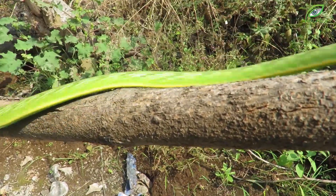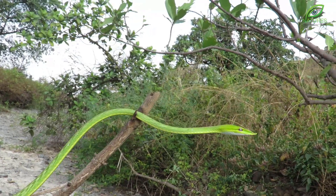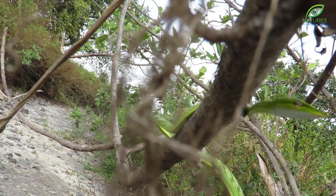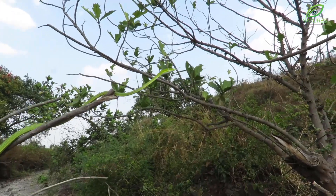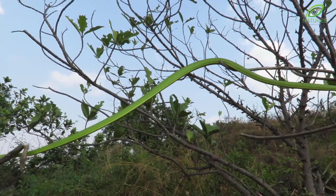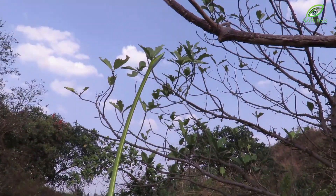Vine snakes are highly specialized for life in the trees, but moving along branches comes with its own set of challenges. They have a very special way of dealing with it — they are able to extend more than half of their body to travel between branches. Using its head as a hook, vine snakes are able to compensate for the lack of limbs for gripping branches.